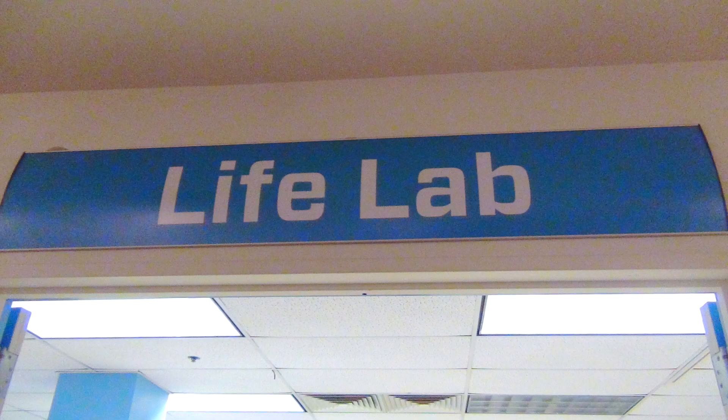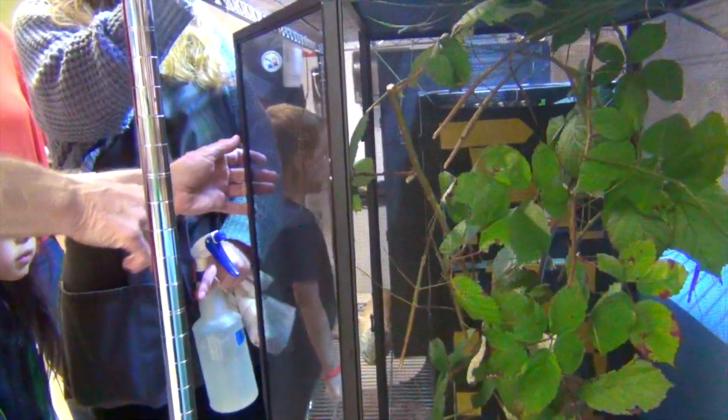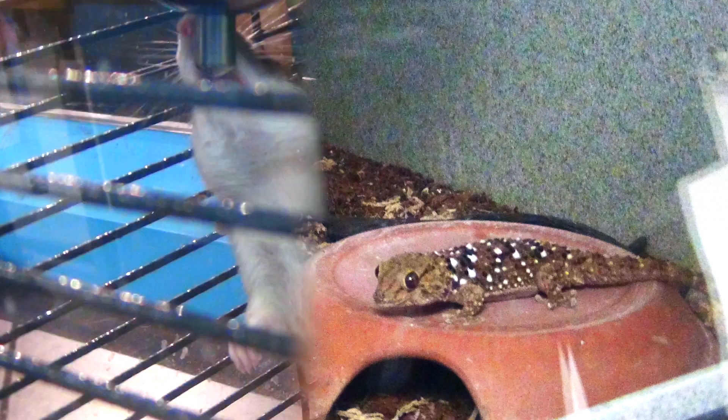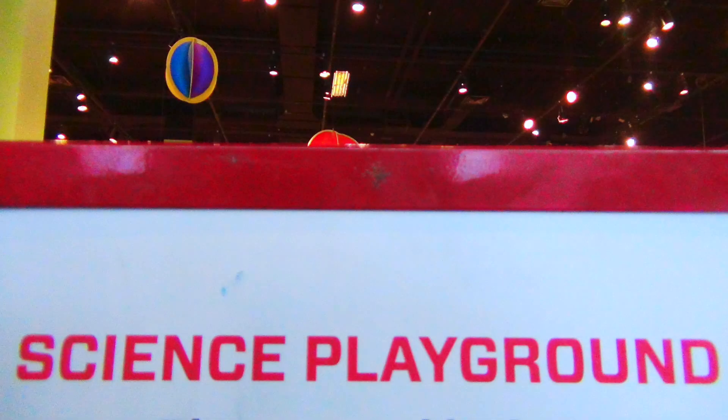Welcome to the life lab — here come the animals! Here we go. This is the Vietnamese stick walking insect.